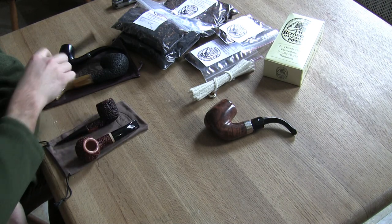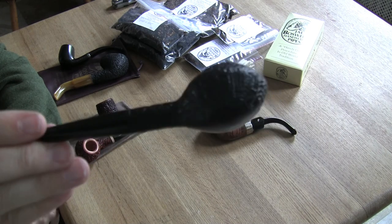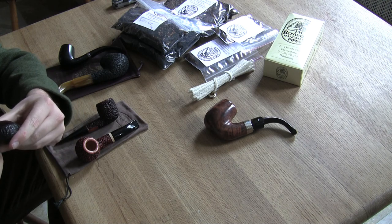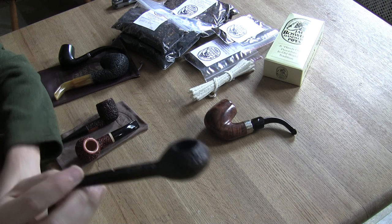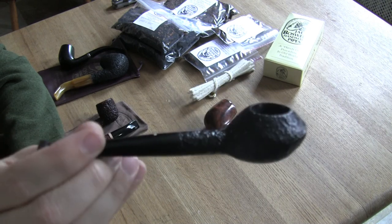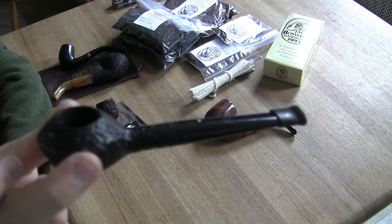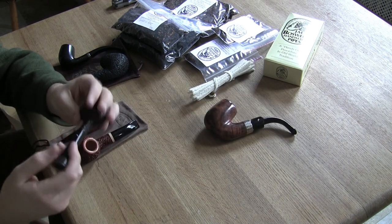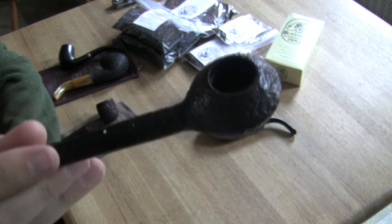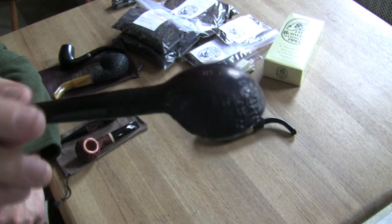I picked up a Dunhill estate pipe — really neat, small, shallow. This is a shale briar from them, sandblasted. Really cool pipe, just really interesting. You don't really see that very often — really saucer-shaped. Cheap too, like a hundred bucks is what they had this listed in the shop for. So definitely picked that up. It's got a smooth bottom, almost like a spoon or something.